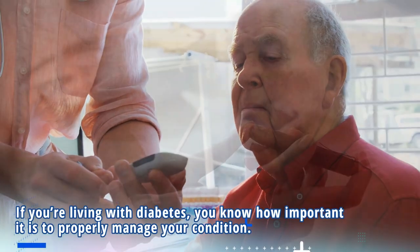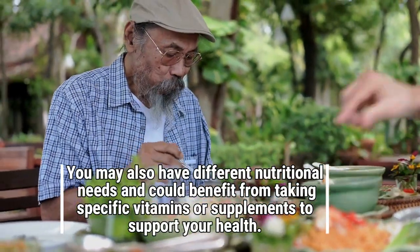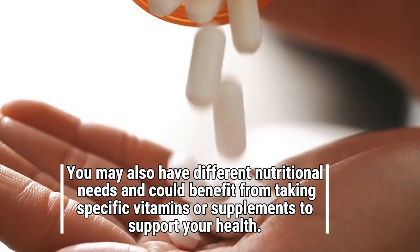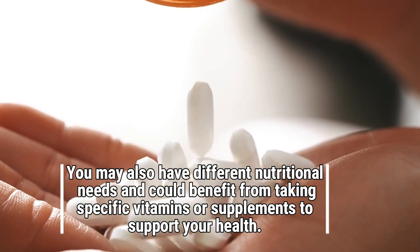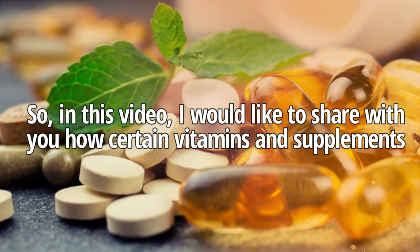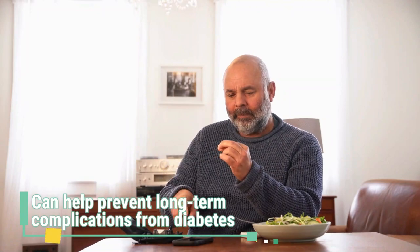If you are living with diabetes, you know how important it is to properly manage your condition. You may also have different nutritional needs and could benefit from taking specific vitamins or supplements to support your health. In this video, I would like to share with you how certain vitamins and supplements can help prevent long-term complications from diabetes.